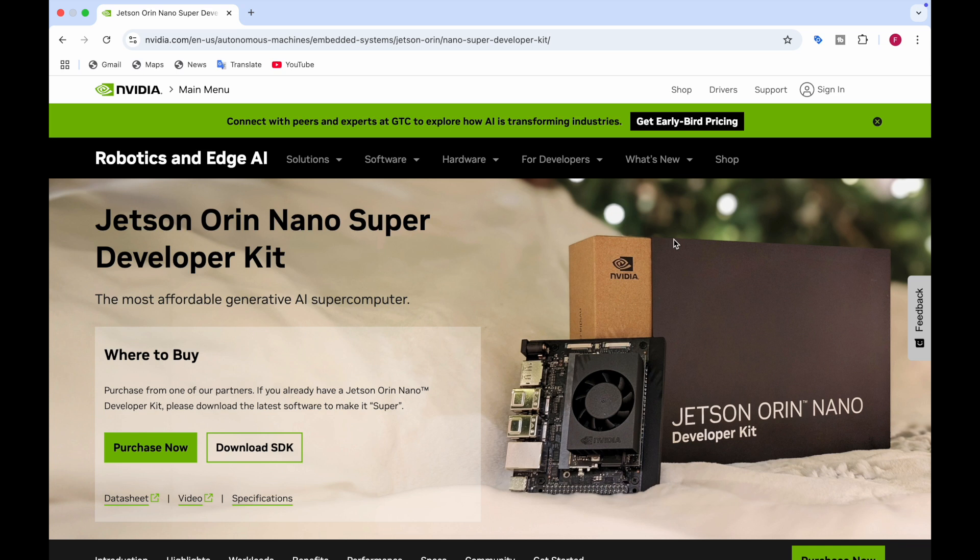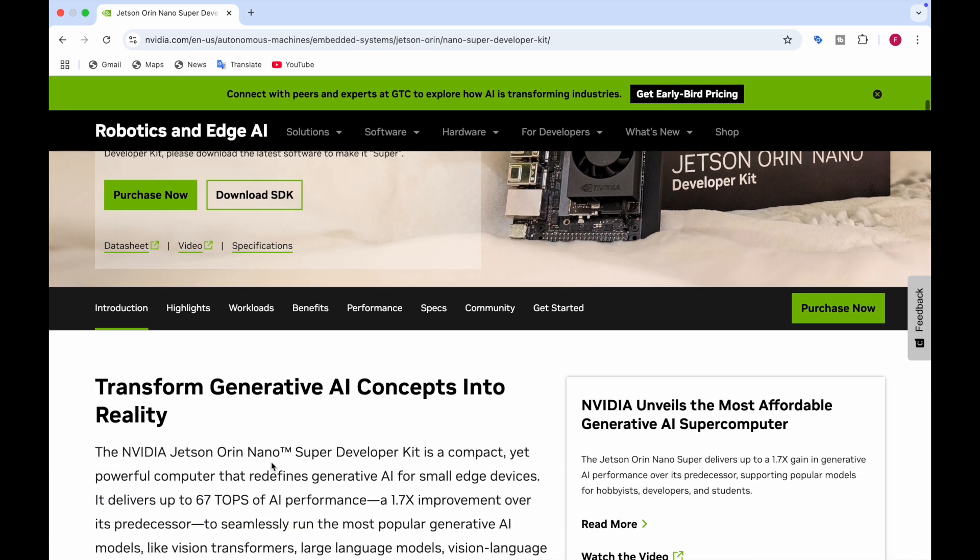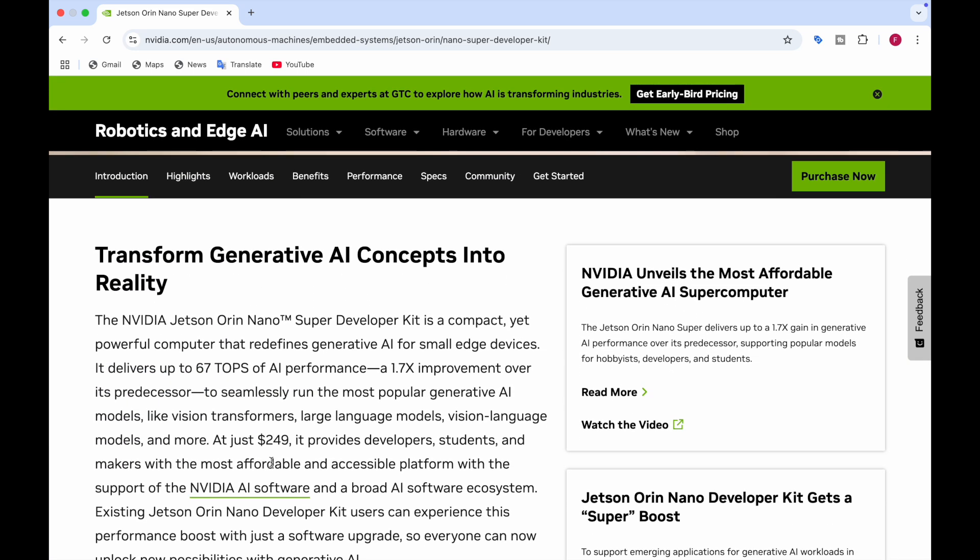Now if you're looking at where to buy this Jetson Orin Nano Super, you can click on the link and purchase the Jetson Orin Nano Super developer kit, or you can also download the SDK. Now let's look at what this Jetson Orin Nano does.